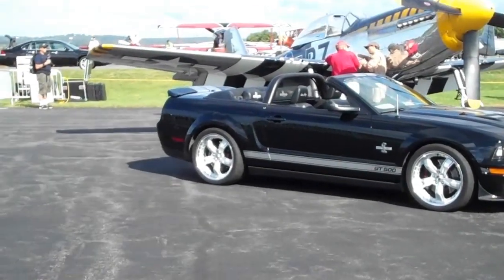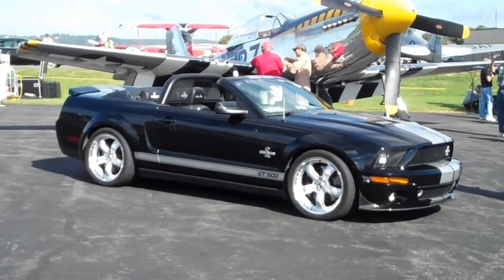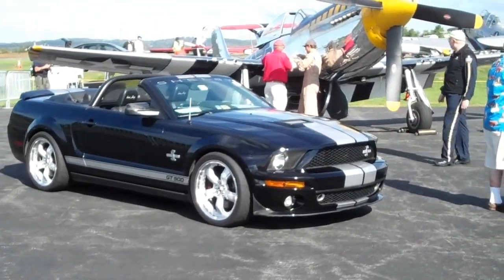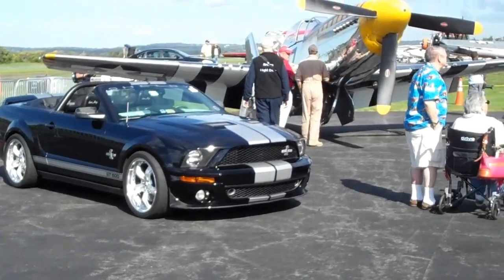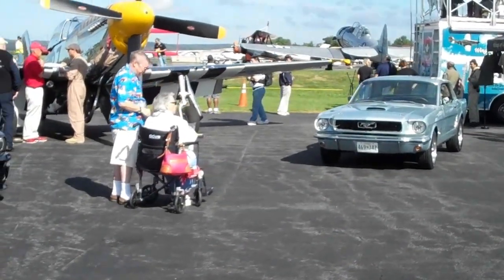Here we are at the Leesburg Air Show 2012. Got a chance to sit in front of a P-51 Mustang as part of the show — I thought that would be pretty cool. And we've got a '66 Mustang sitting right next to it.